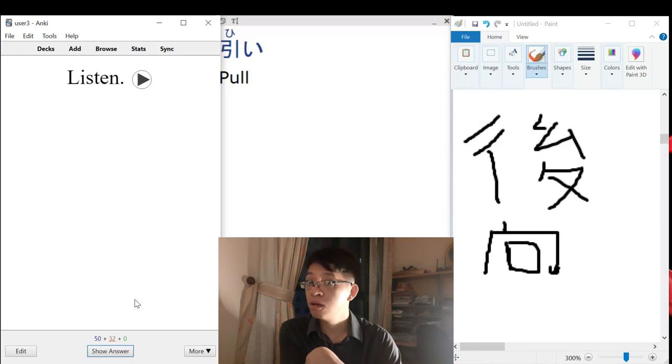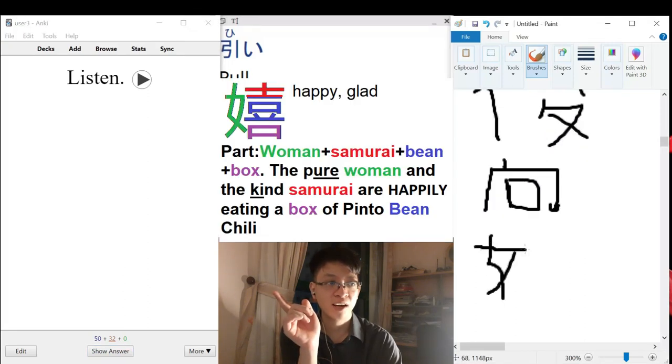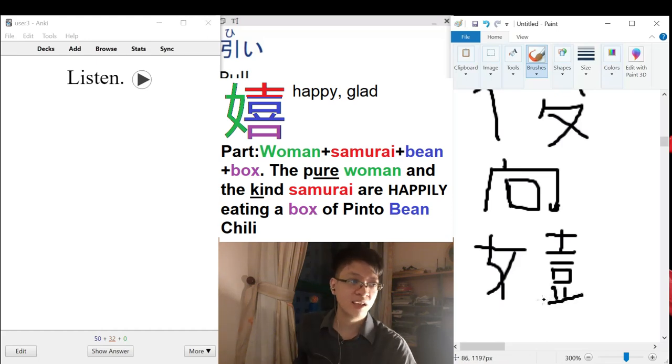Ureshii — to be happy, to be glad. We have the woman radical and the samurai, and then the 'been' radical. I can confirm that this is actually the real 'been' radical. The woman and the samurai and then 'been.'